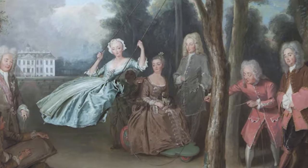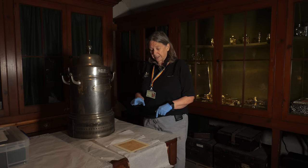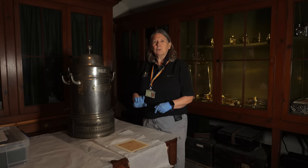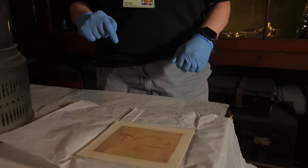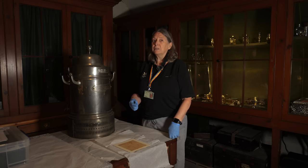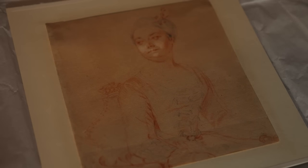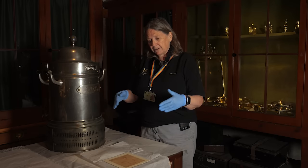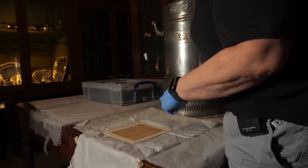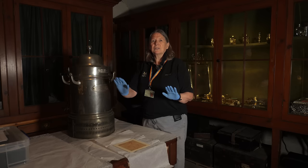We know from the painting that she was almost certainly in a wheelchair, and this drawing gives us a lot more detail of her, but also of the wheelchair she was in. We've currently been doing quite a lot of research to enable us to understand why she might have been in a wheelchair. This is likely to have a very light little clean of the surface, then we'll have a mount made and framed up so it can go on display, so visitors will be able to see it alongside the painting that's upstairs.